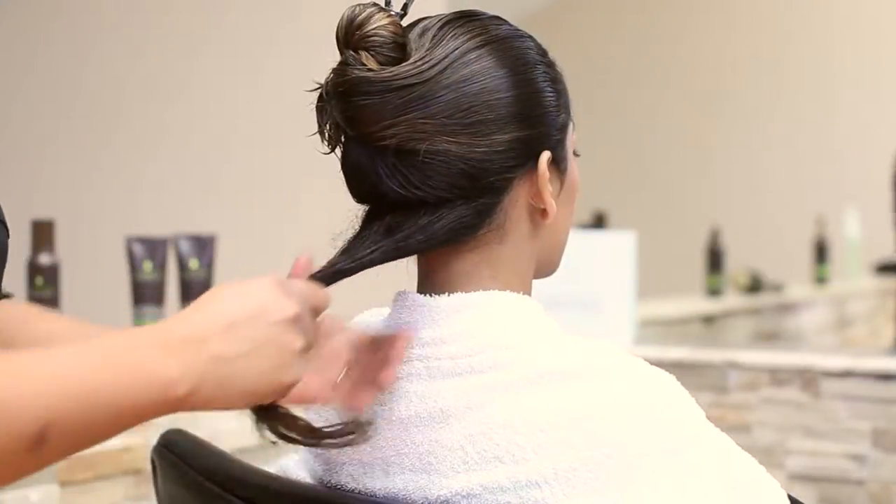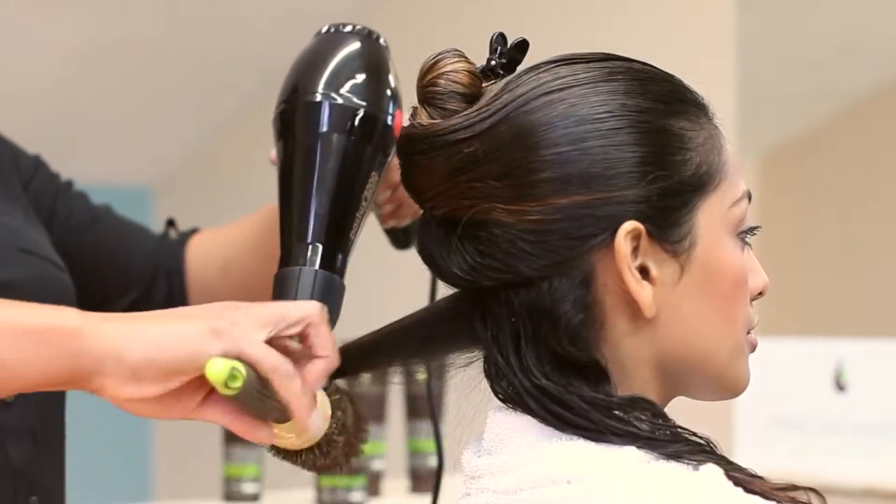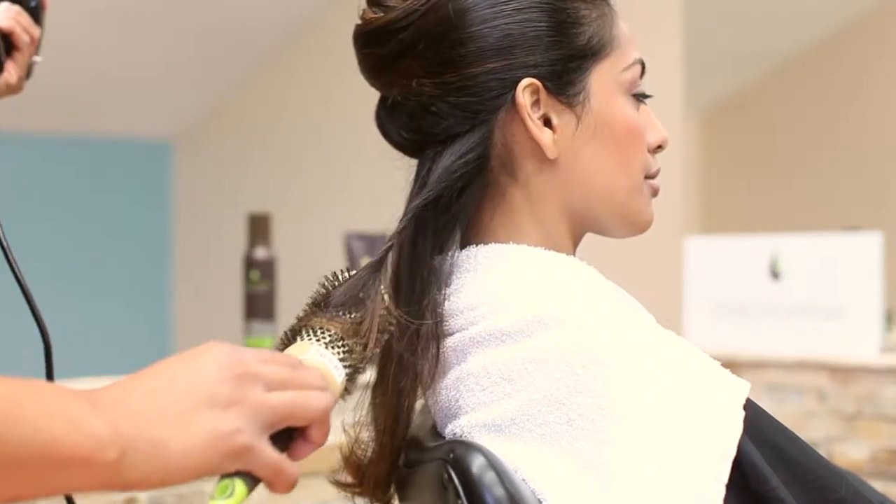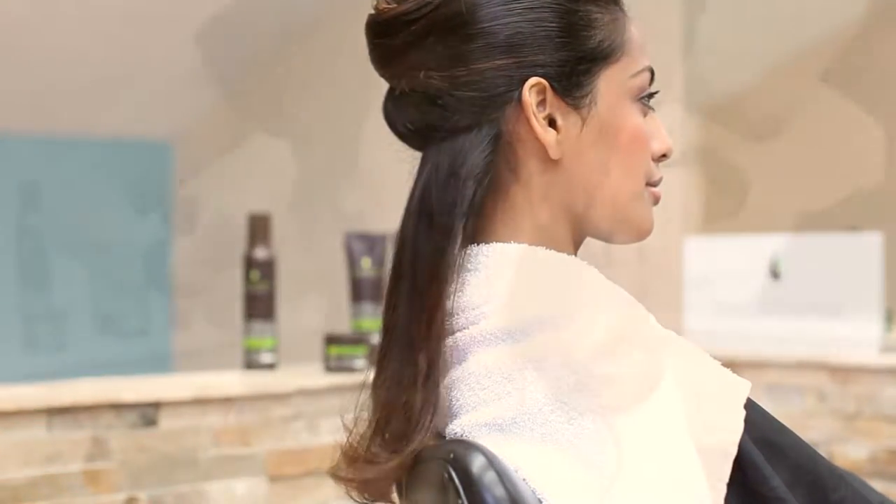Start by dividing the hair into even sections. Work the lotion through the damp hair section by section from roots to ends. Finish by blow-drying using a 100% boar bristle brush.